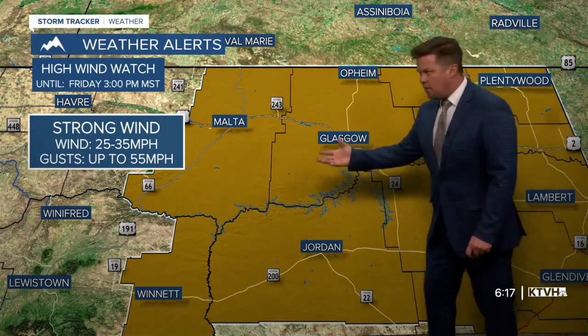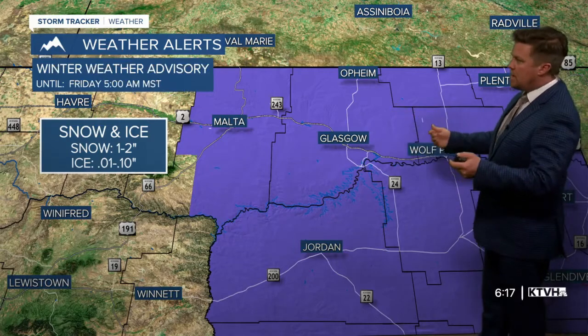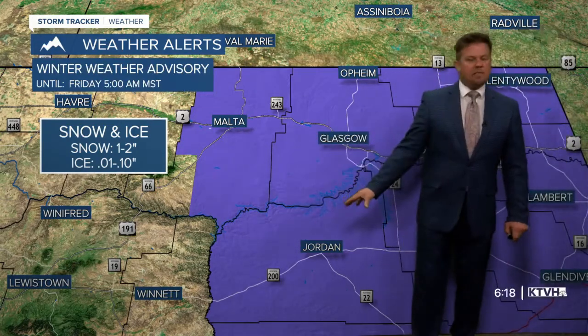Now for tomorrow, some strong winds could develop. Also, this is an area — Malta, Hinsdale, Glasgow up through Old Pime, out through Wolf Point — where freezing rain and very, very slippery conditions could be developing through the overnight into tomorrow morning.